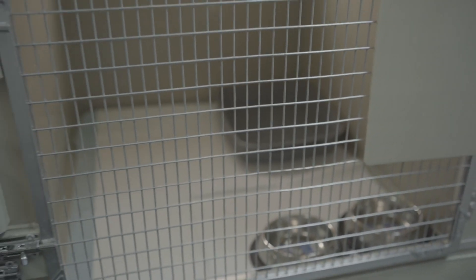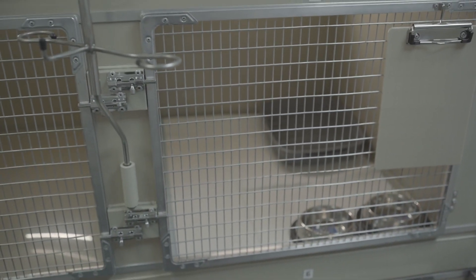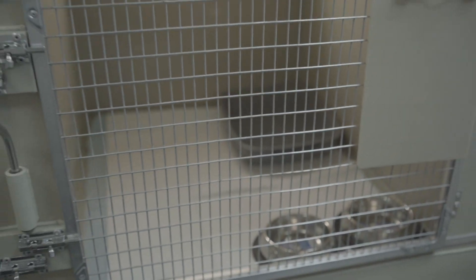Next, consider the services and specialties offered by each veterinary clinic. Whether your pet requires routine checkups, specialized treatments, or emergency care, it's essential to choose a clinic that meets their specific needs. Look for clinics with experienced veterinarians and state-of-the-art facilities to ensure your pet receives the best possible care.